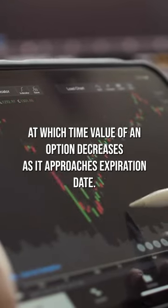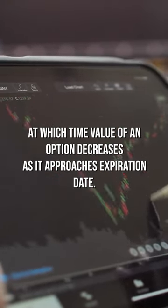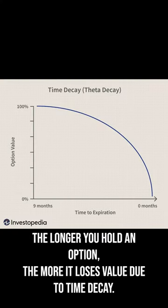Theta decay is the rate at which the time value of an option decreases as it approaches its expiration date. In other words, the longer you hold an option, the more it loses value due to time decay.